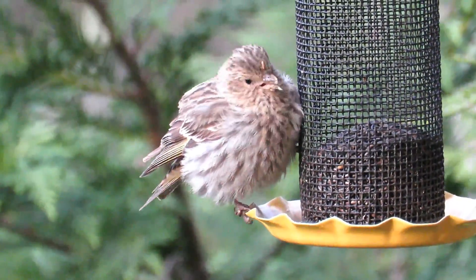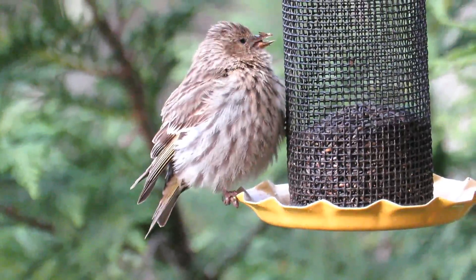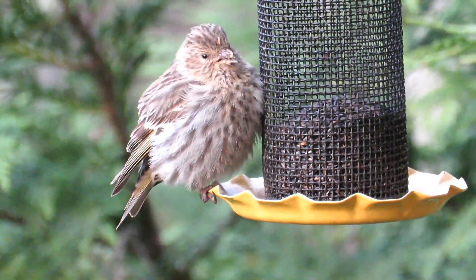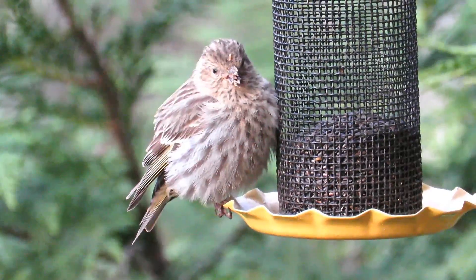Pine siskins are especially social, allowing easy transmission of the disease. Feeding in close association with one another makes it a certainty that the disease will be passed on to other individuals from an infected one. Once infected, there is little that can be done for the sick siskin, even by a trained wildlife rehabilitator.